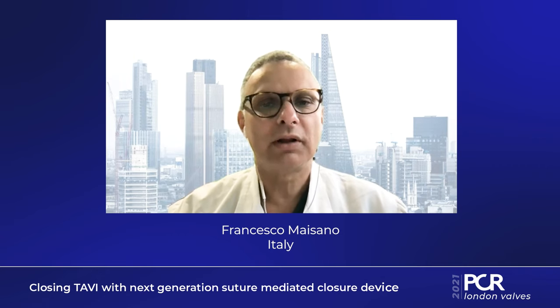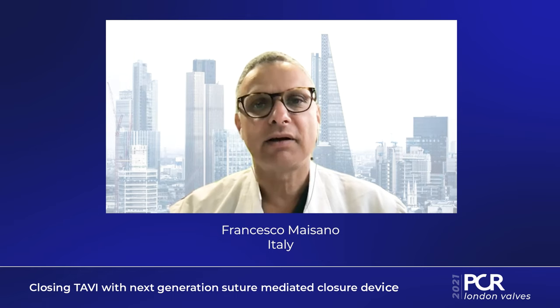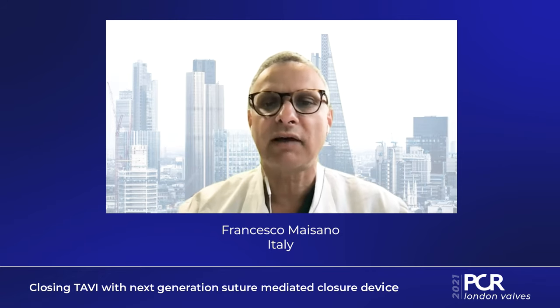Welcome to PCR London Valves 2021. My name is Francesco Maizano. I am the director of the Valves Center at Hospital San Raffaele in Milano, and today I want to share with you my personal experience with closure devices and the overall approach to vascular management in TAVI procedures.